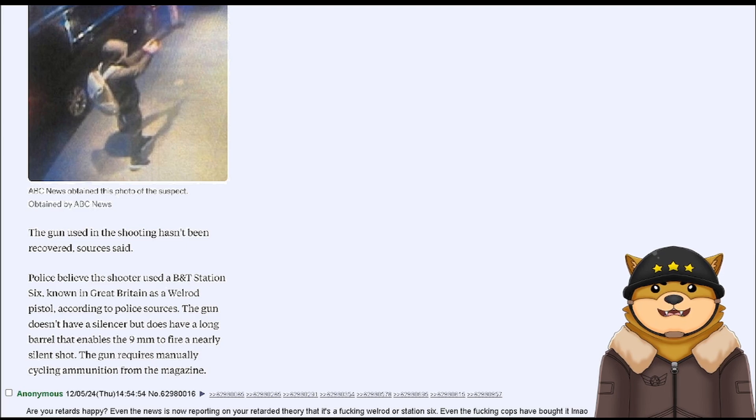The gun requires manually cycling ammunition from the magazine. Are you retards happy? Even the news is now reporting on your retarded theory that it's a fucking Welrod or Station 6. Even the fucking cops have bought it. LMAO.